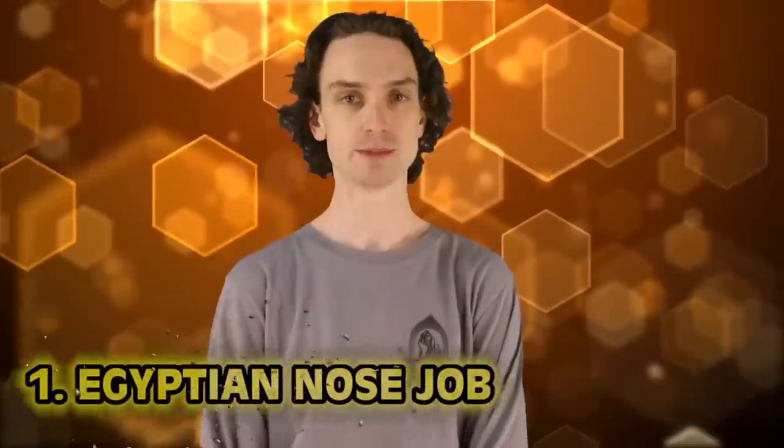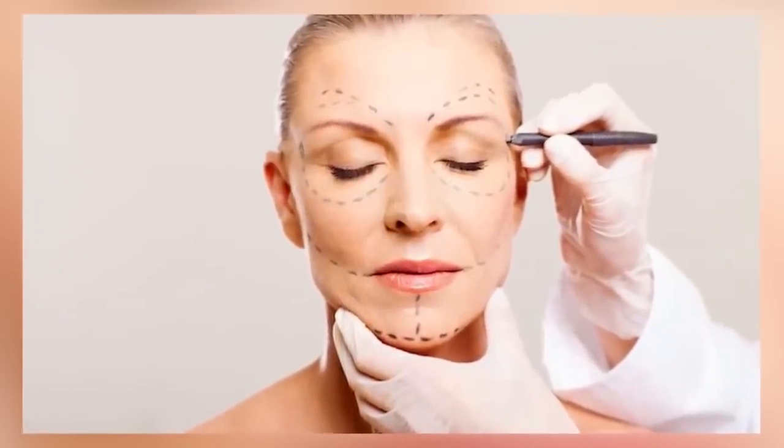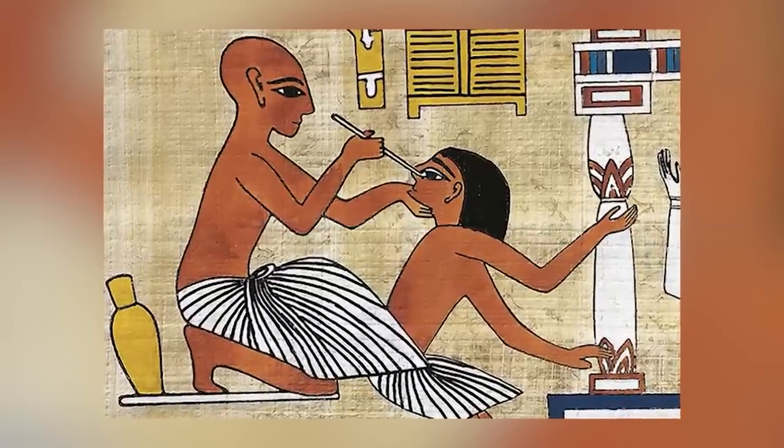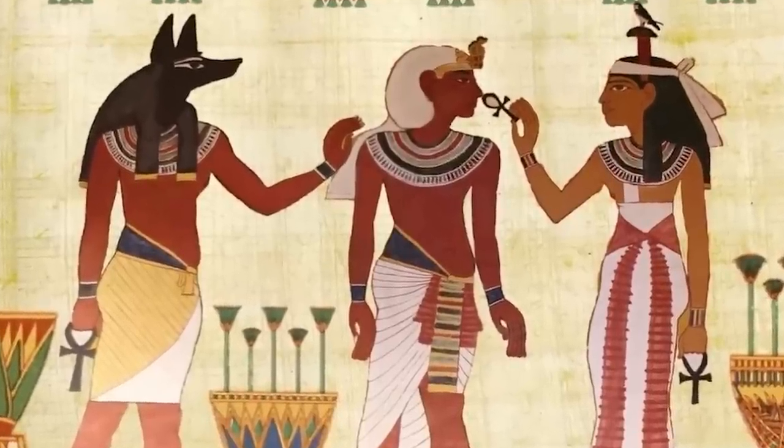And finally, number one: Egyptian nose job. Plastic surgery is more widespread now than ever before, but it started a long time ago — especially in ancient Egypt. In the Edwin Smith Papyrus, along with documentation of trauma surgeries, bone fractures, and fixes, the text also shows examples of fixes for nasal injuries. The treatment involved manipulating the nose into the desired position before using wooden splints, lint, or swabs to hold it in place. It's an ancient nose job. It's truly wild to think about how much these people shaped our medical world today.